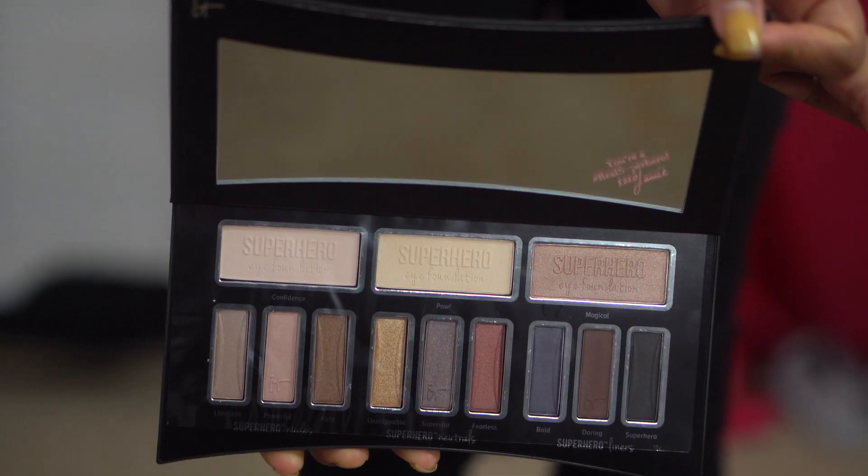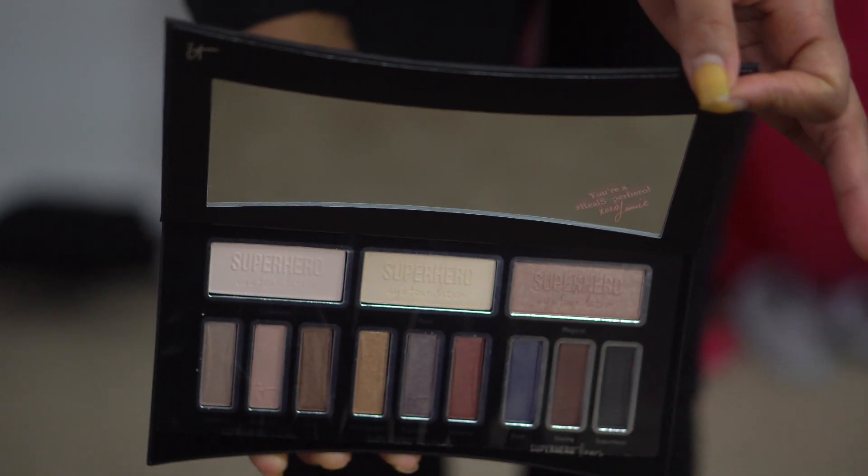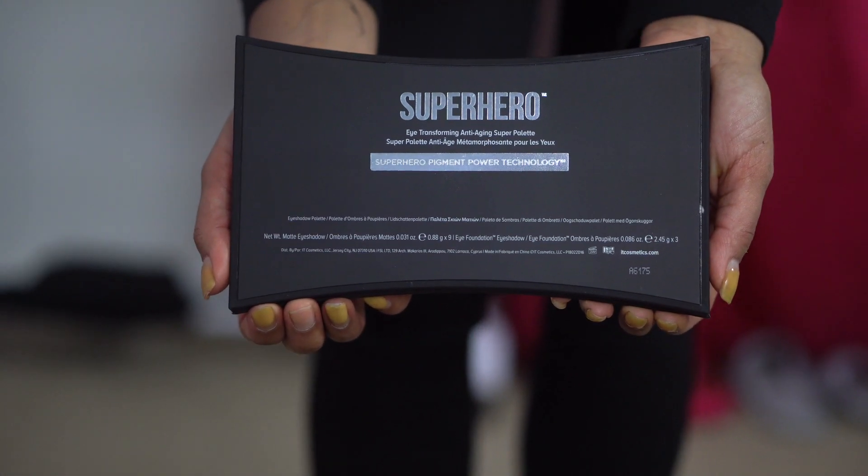I want to get away from really shimmery bright golds and heavy bronzing and get more into matte looks. A little shimmer is fine depending on the occasion, but I don't want to be walking around glossed up in fall or winter. This is the Superhero Pigment Power Technology — the back says 'eye transforming anti-aging super palette.' The palette is about $42 to $45 depending on where you get it. IT Cosmetics has a wonderful reputation so I'm looking forward to using it.